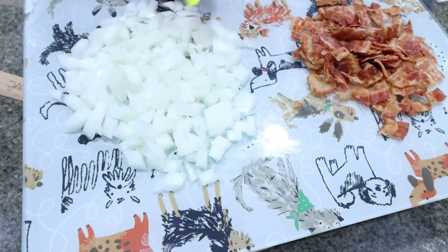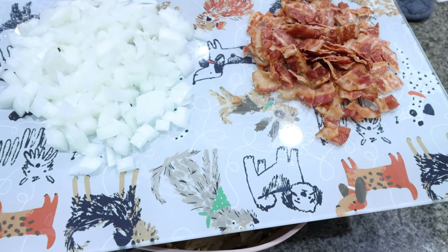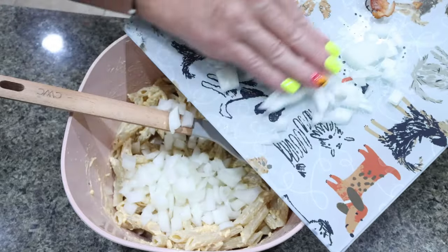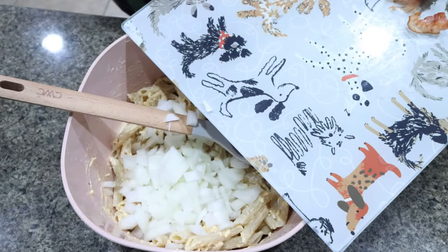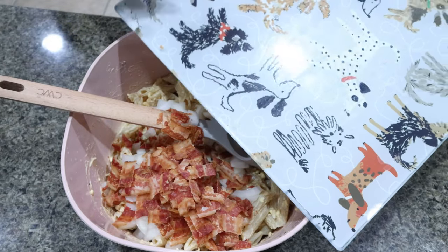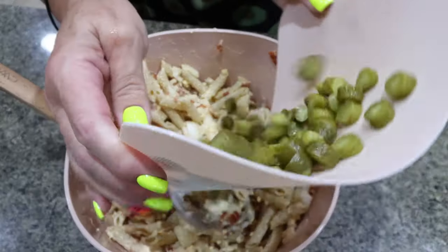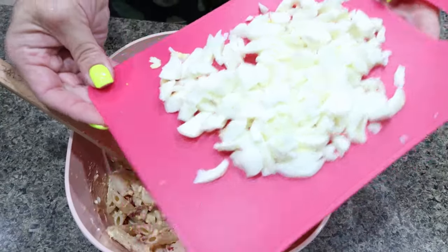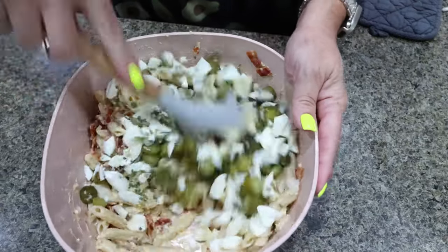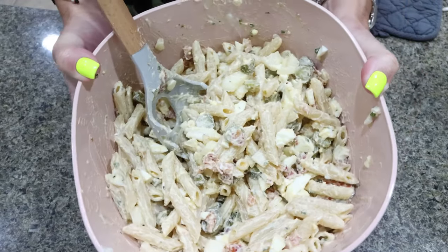I chopped up half an onion. This is the entire pack of bacon — the recipe calls for three and a half ounces but I only have two ounces, so we're doing two ounces of bacon. I got this cute dog glass cutting board at a little shop in Tubac, Arizona — I'll see if I can find it online and link it for you. Then I'm going to give that a quick mix. Next we're going to add in the chopped pickles, the egg whites — I also chopped those — and some chives, then mix it all together.